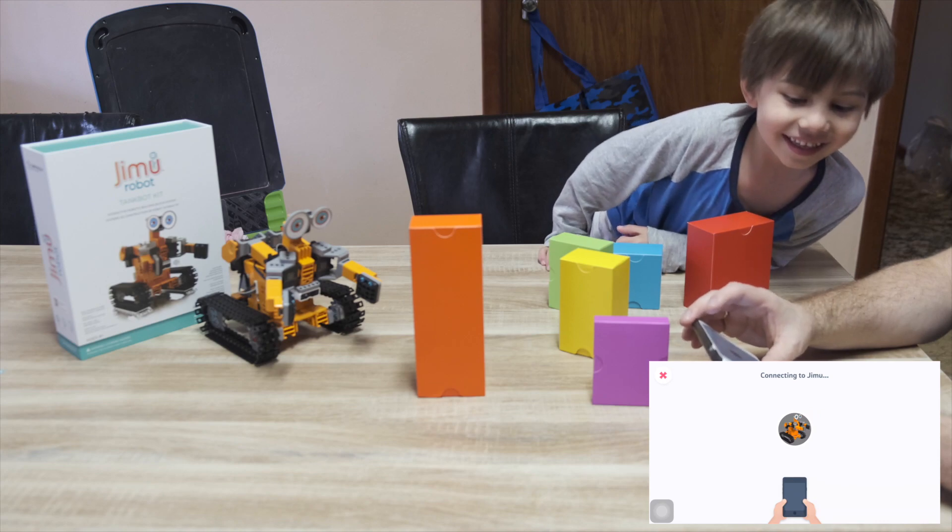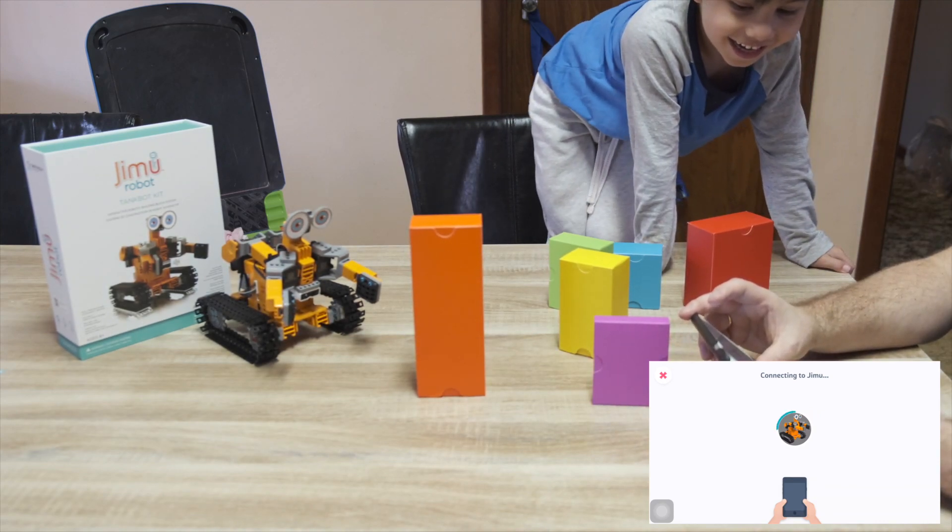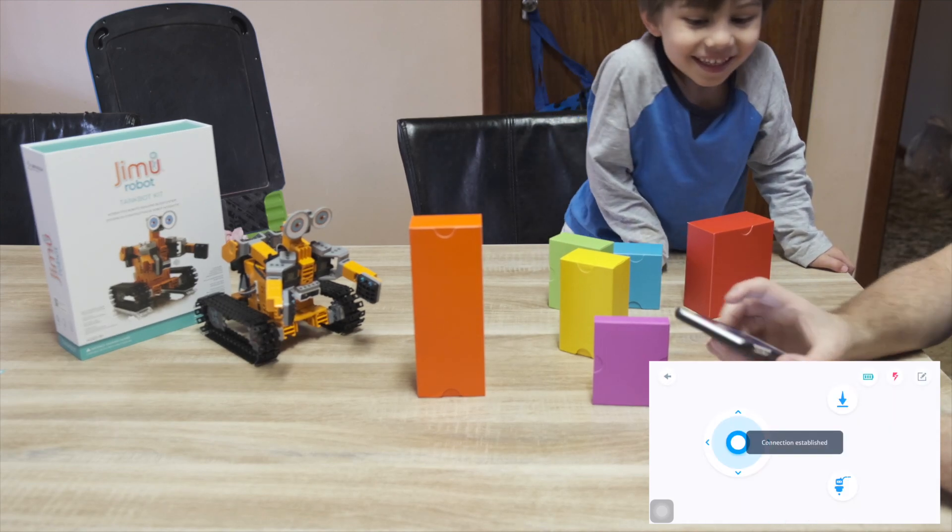First we need to connect here. We found the Jemoo already. Connecting to Jemoo. Yeah! Oh, it's ready. Connection established.